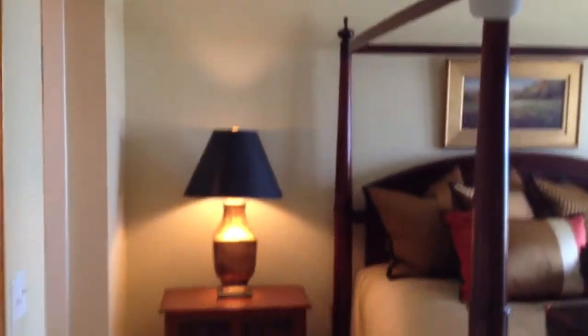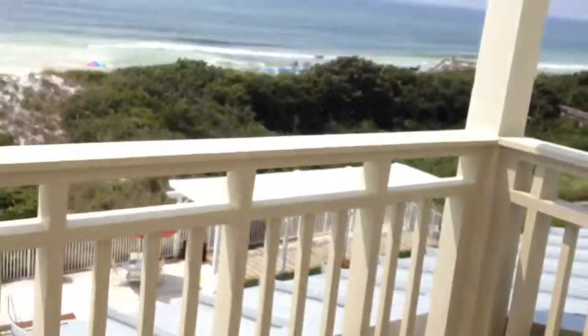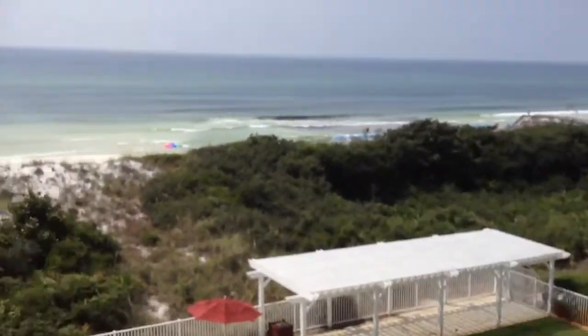Take a look at the upstairs master first. Look at the golf views off your upstairs balcony.